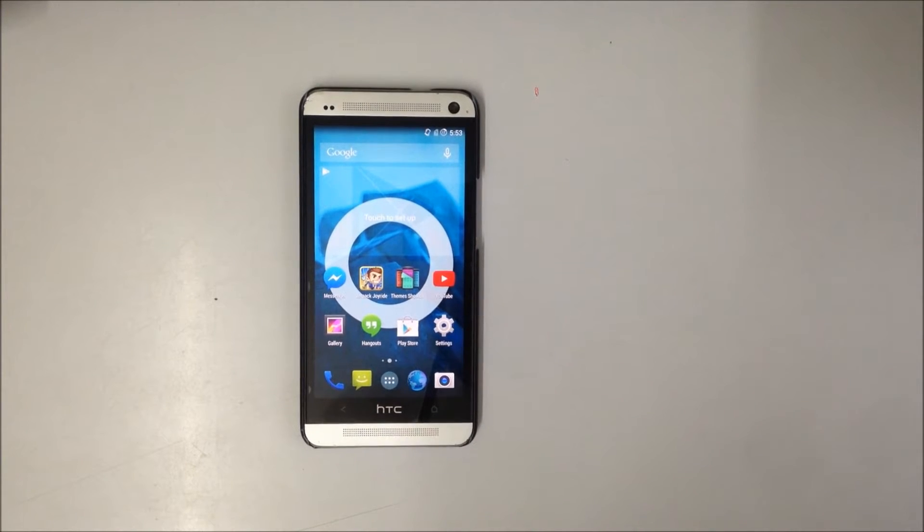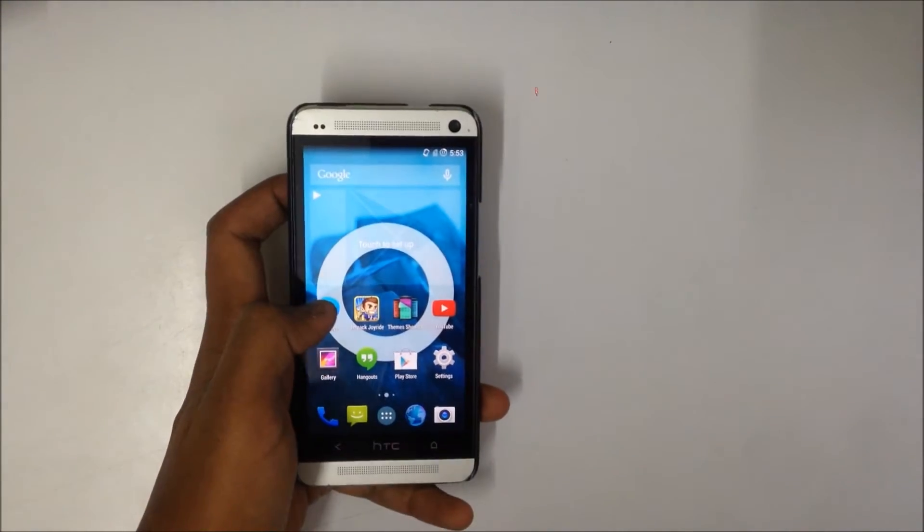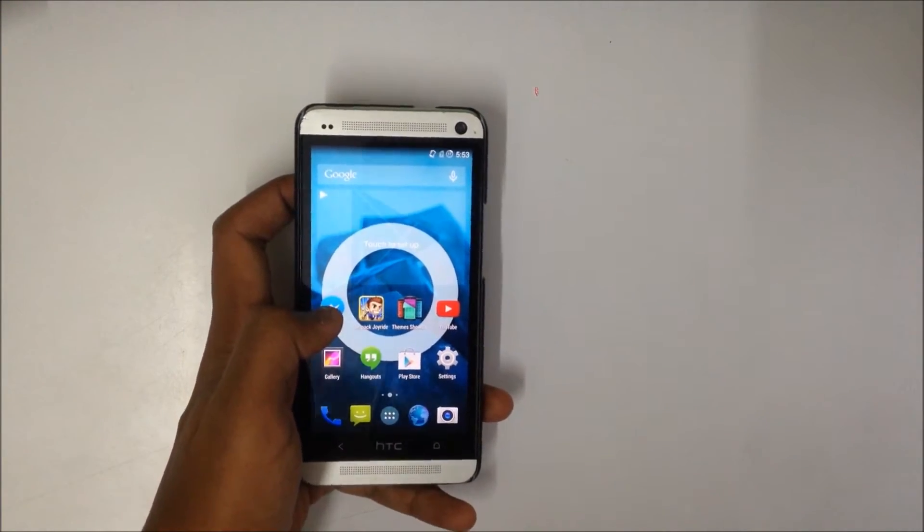Hey guys, Abhishek here. Today I will be doing a quick review and experience of the Cyanogen mod 11 on an HTC One M7. If you have been following my blog, I recently, a couple of weeks ago, installed Cyanogen mod 11 on my brother's HTC One M7. So here it is and I'll be posting a full review about this Cyanogen mod on the HTC One M7.